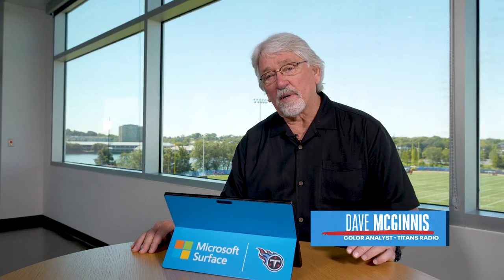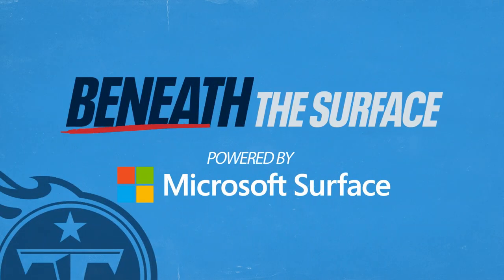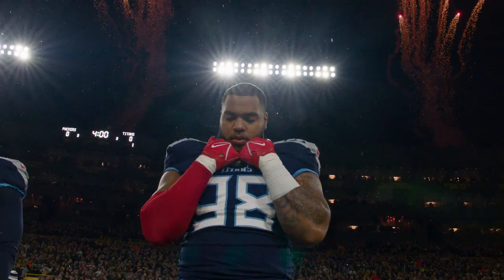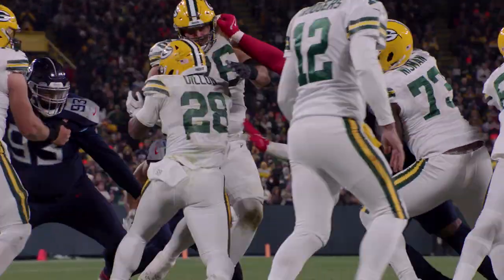Hey guys, Coach Mack here with this week's Beneath the Surface, powered by Microsoft Surface. We're going to look today at the effect that Jeffrey Simmons had on this game after his return from a one-game absence. His presence was felt at some very critical junctures in this ballgame.